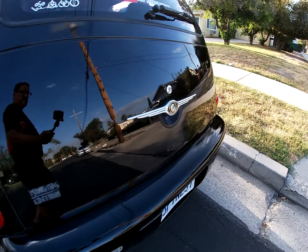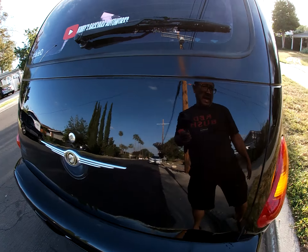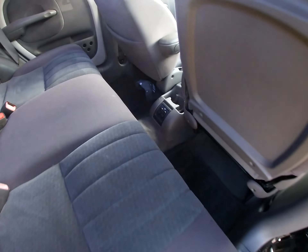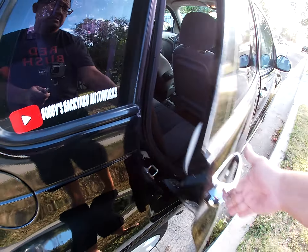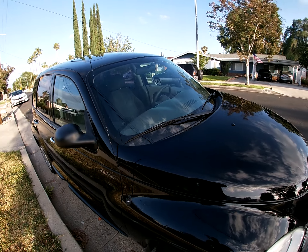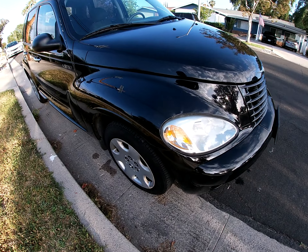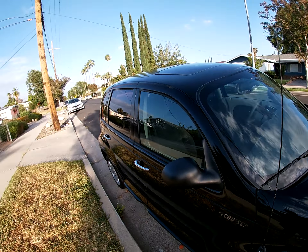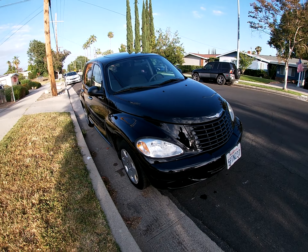It's got new tail lights, new hatch shocks. Also, brand new tires all the way around — matching Bridgestone — that's another plus. It's also got new rear brakes.